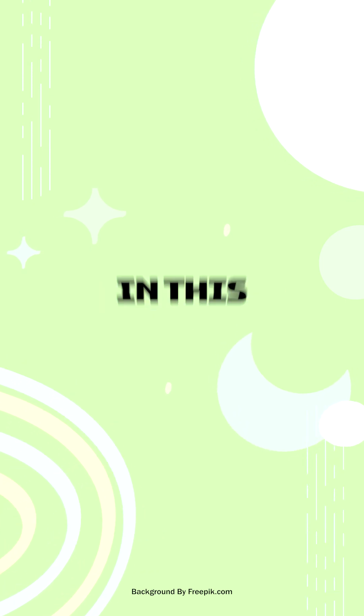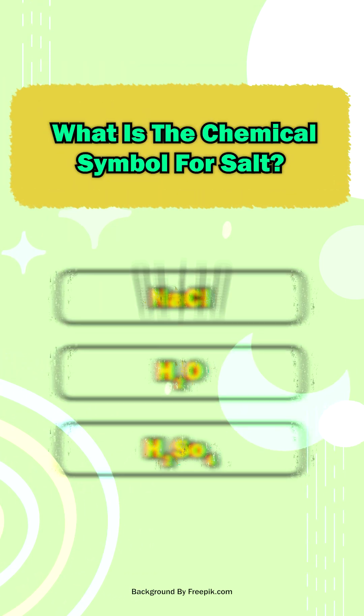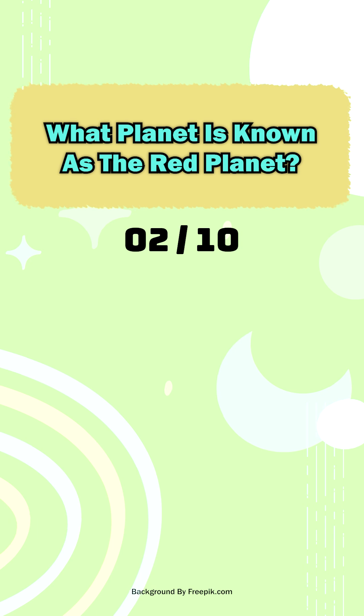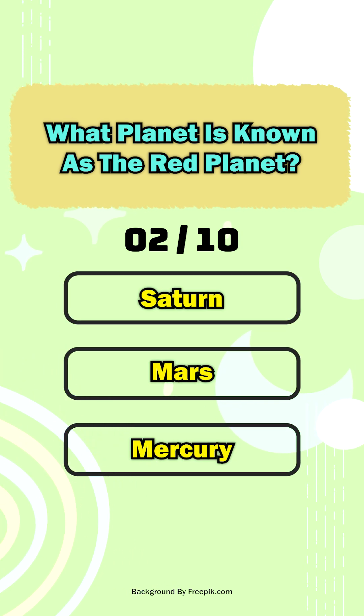Only geniuses can score more than five in this science quiz. Question one: what is the chemical symbol for salt? NaCl. Question two: what planet is known as the red planet?